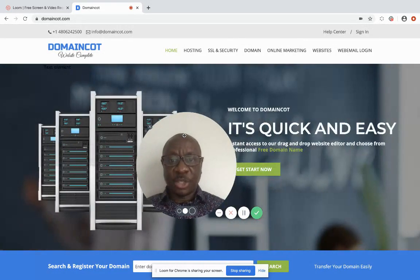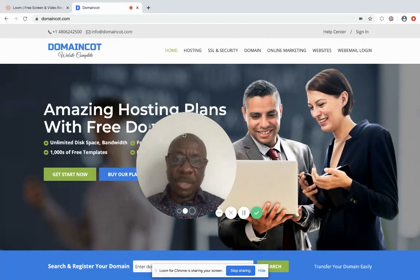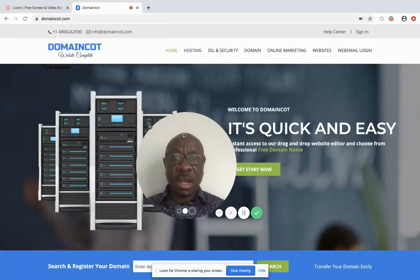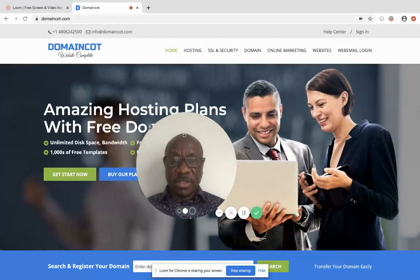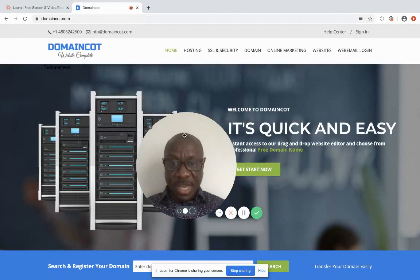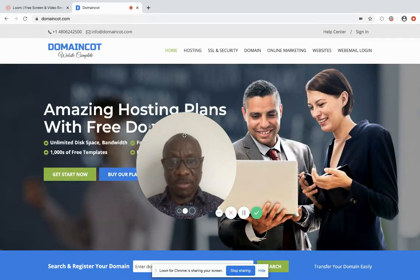Before we get started, ensure that you have at least two to three or five names around your business handy, because the chances that your domain name may have been taken is very high. I always advise that if you're starting a new business, the first thing to do is buy your domain name. It ranges between $10 to $17 per year — it's paid annually.